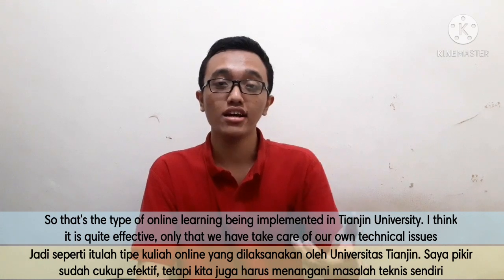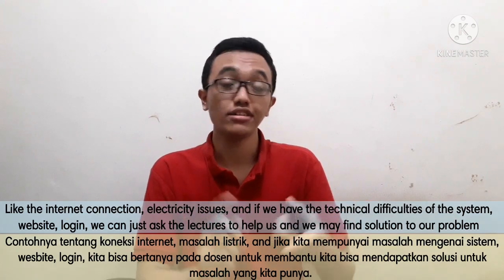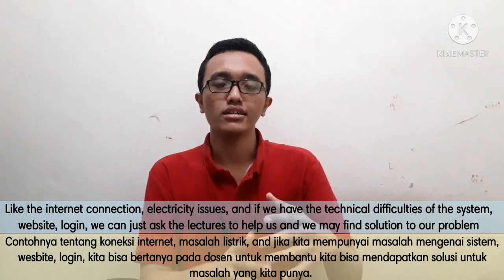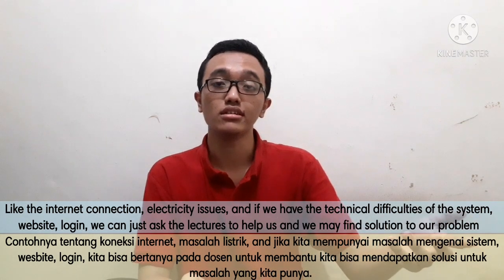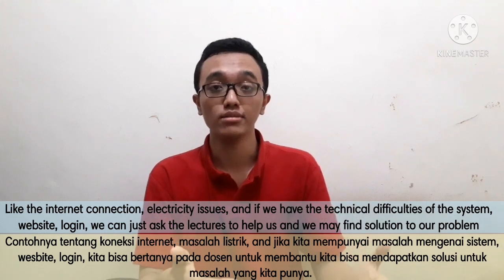We do have to take care of our own technical issues, such as internet connection and electricity issues. If we have technical difficulties with the system, website, or login, we can just ask the lecturers to help us and we may get a solution to the problem.